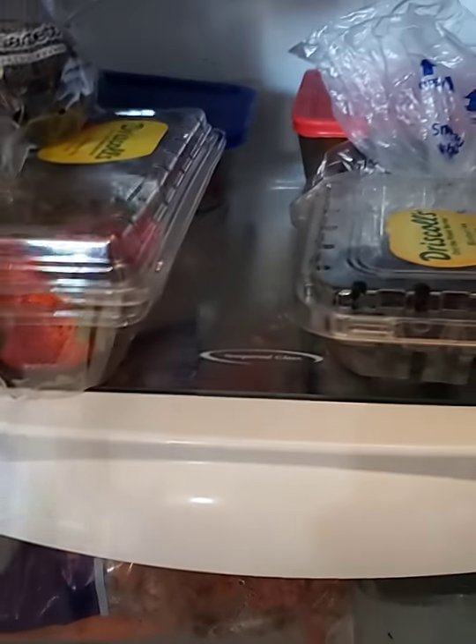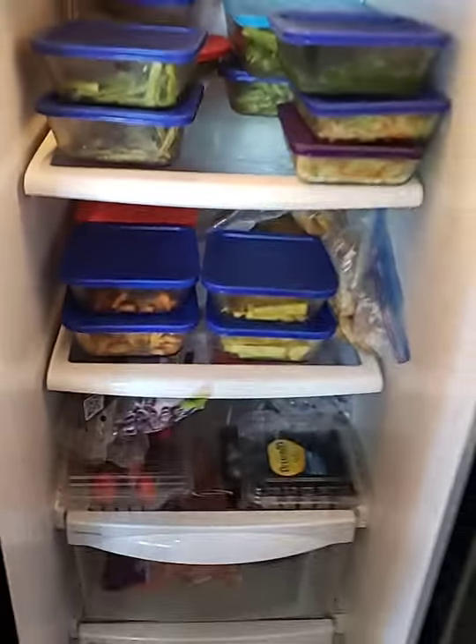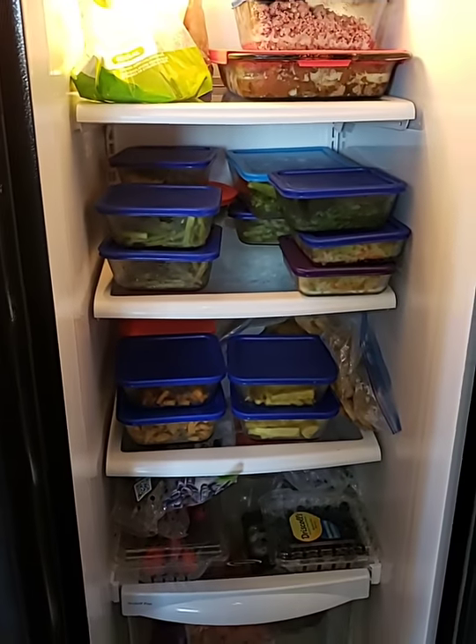Down here we have fruits and fats — fats being avocados. Then we have papaya, blueberries, strawberries, grapes, and pomegranate. We like to stick with berries for the most part because they have higher fiber and lower sugar content.